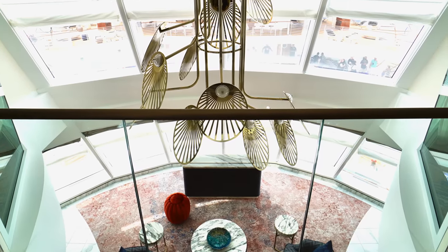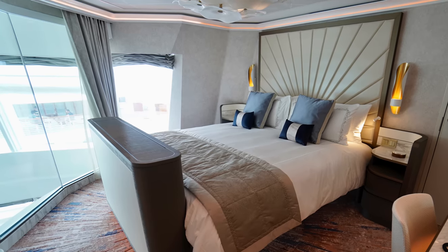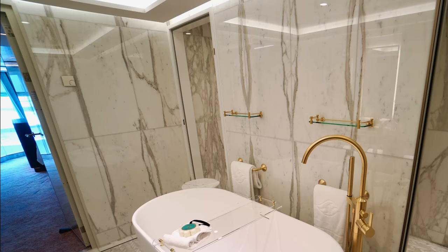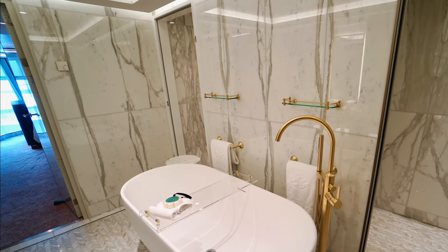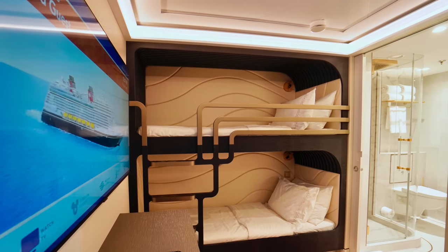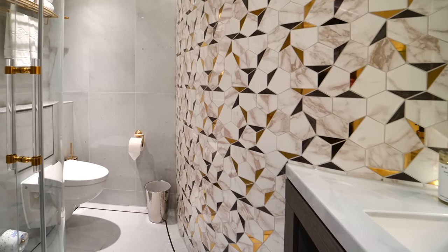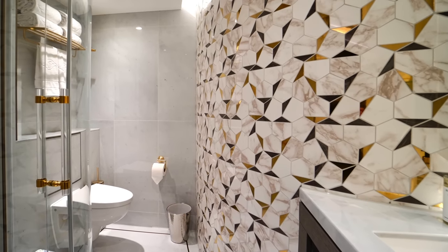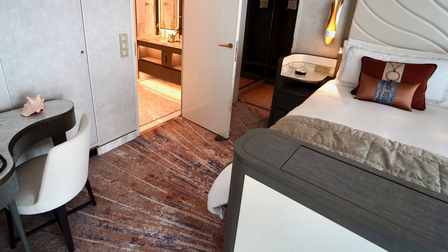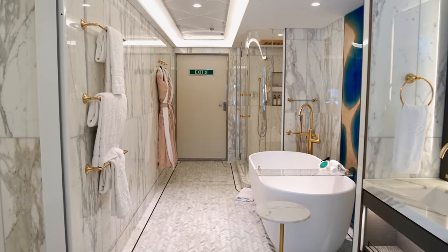Upstairs, overlooking an impressive vaulted atrium, are two side bedrooms each sharing the view, and coming with their own magnificent bathrooms. Tucked behind is an additional children's bedroom with fun bunk beds that has access to its own bathroom. And then on the other side is yet another bedroom with view and vanity, and yet another incredible bathroom.